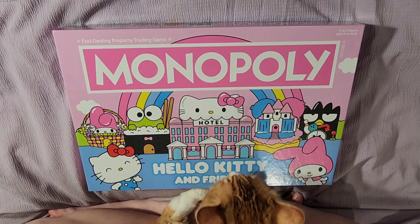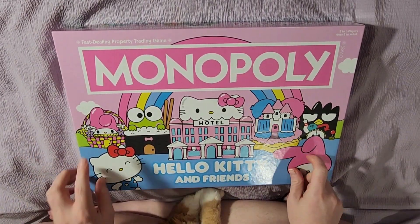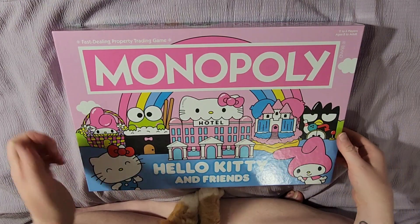Let's take a look at all the pieces and tokens. This is on the cover — you can see it a bit closer. They have a lot of the characters on it. It shows you the hotel, gives you the idea of Monopoly.